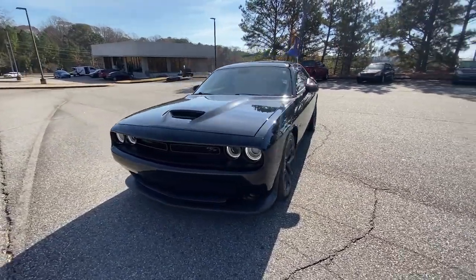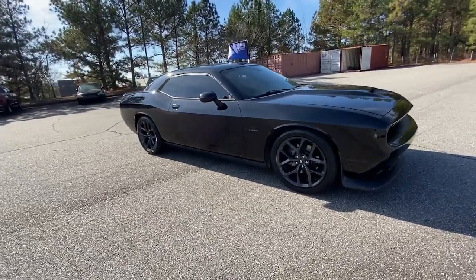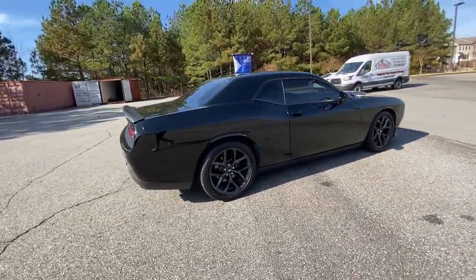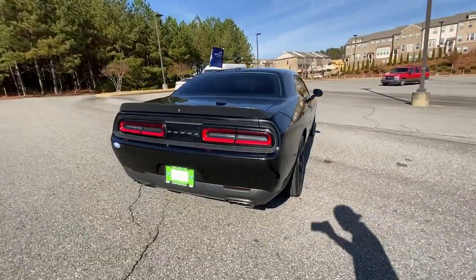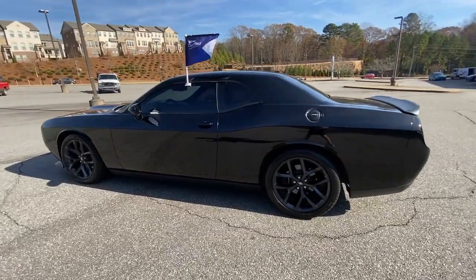Get a feel for the 2019 Dodge Challenger. With less than 45,000 miles on the odometer, this vehicle stands out from the rest. Drive with attitude in the uncompromising Challenger, the muscle car with a menacing stance and a fierce heart.